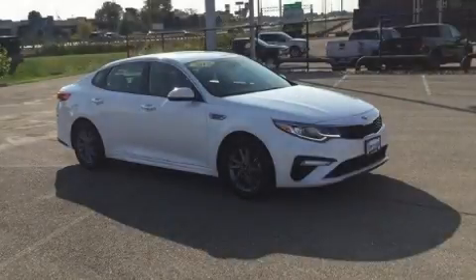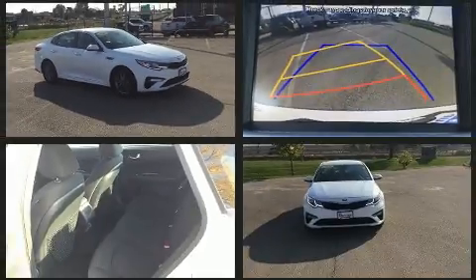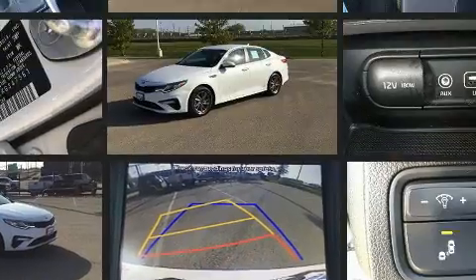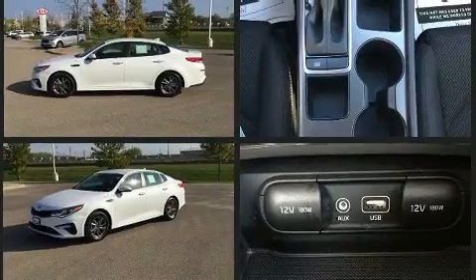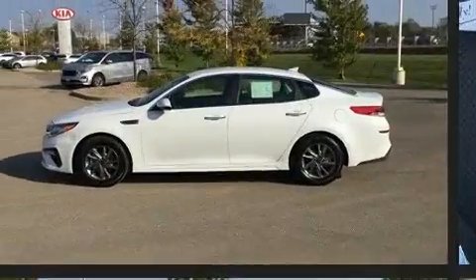Come test drive this 2019 Kia Optima. This four-door, five-passenger sedan still has fewer than 40,000 miles. Under the hood, you'll find a four-cylinder engine with more than 170 horsepower, and for added security, dynamic stability control supplements the drivetrain.